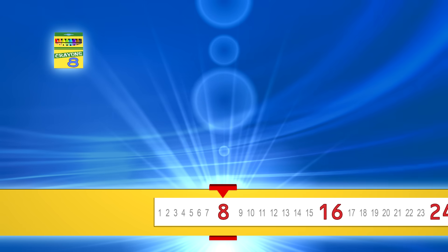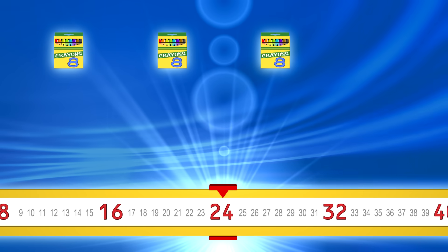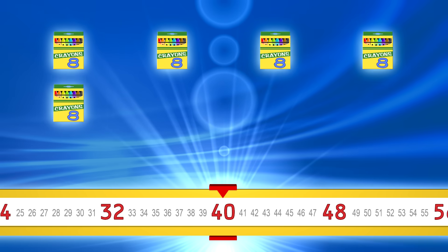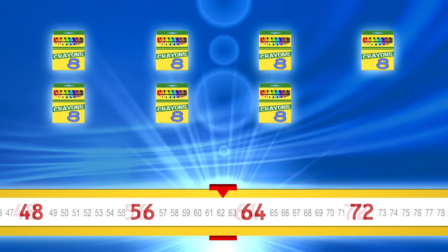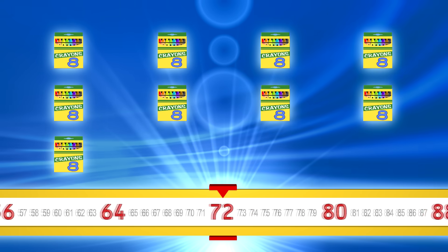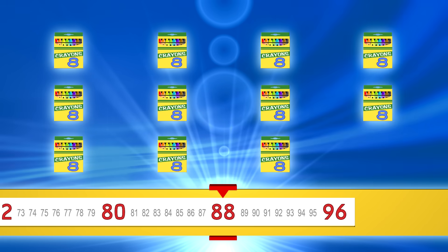8, 16, 24, 32, 40, 48, 56, 64, 72, 80, 88, 96.